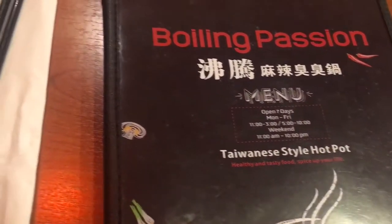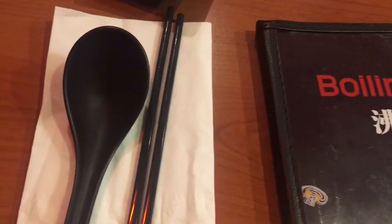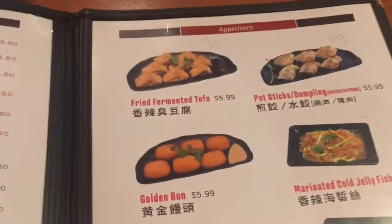Hi guys, welcome back to my channel. Today I'm going to tell you guys about Boiling Passion. It is a Taiwanese hot pot place. They serve individual hot pot. This restaurant is very small and cozy, but it could hold a lot of people.